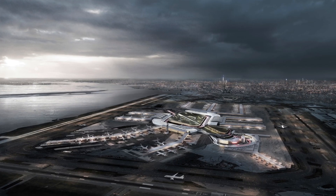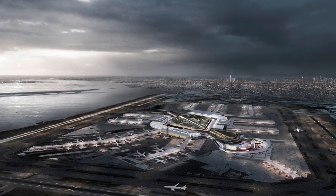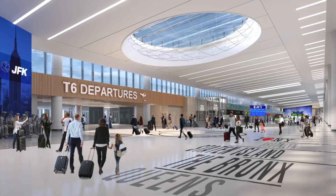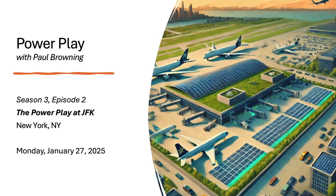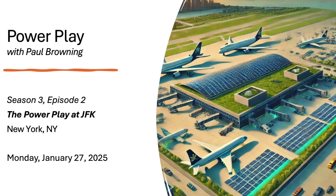These projects are part of a broader $19 billion redevelopment plan to transform JFK into a world-class airport. They'll modernize the infrastructure, expand capacity, and offer better connectivity and amenities for travelers. But here at PowerPlay, our main focus is on two groundbreaking renewable energy projects that are integral parts of this transformation.